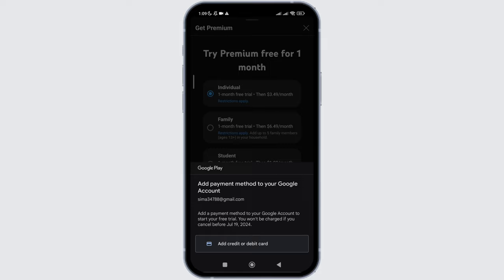Now when you click on 'add credit or debit card,' you will see the page where you are supposed to provide your card details. But up until one month, no money will be deducted from your card. That's it — that is how easily you can get YouTube TV free premium.